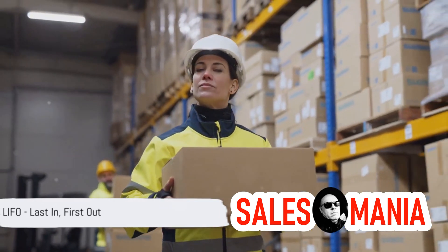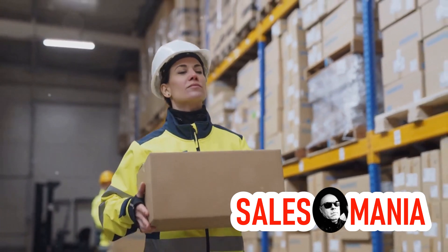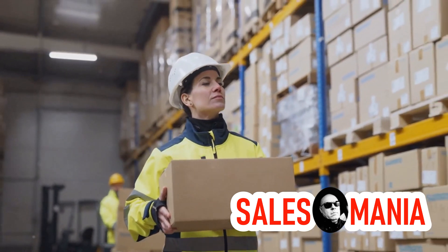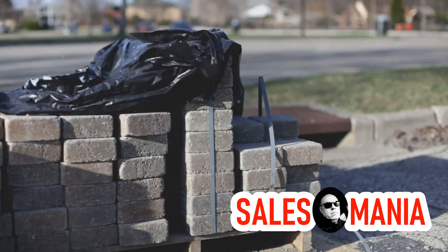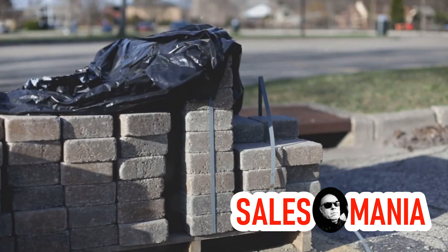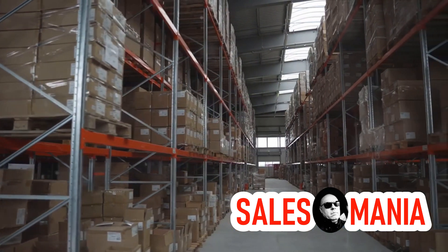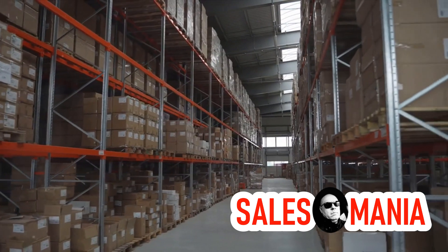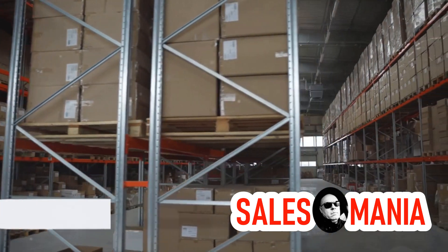Let's look at the first principle: LIFO, or Last In, First Out. In a LIFO system, the most recently received items are the first ones to be shipped out. Think of it like a stack of bricks — the last brick you place on the pile will be the first one you take off when it's time to use them. This principle works best for warehouses with goods such as concrete plates, plumbing, and various household products. It's all about creating an efficient stack.